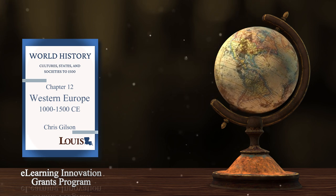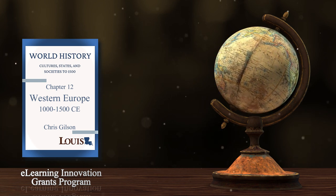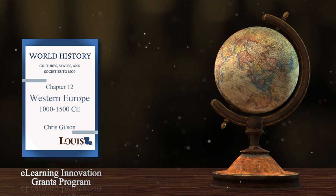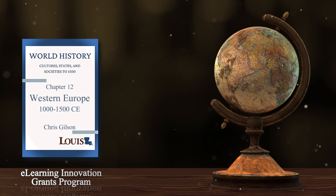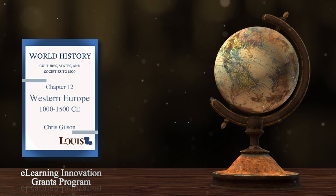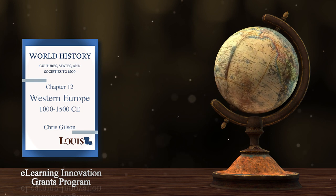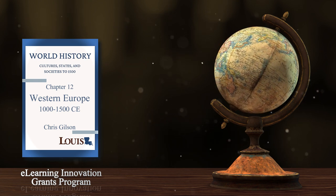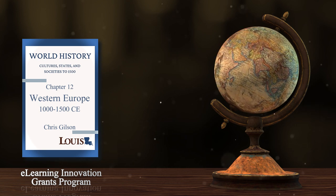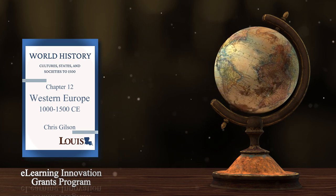Europe's population and economy grew dramatically during this period, though. In part, new tools and technology, like the iron plow, made it possible for European farmers to grow more food and support larger populations. But climate change provided an important assist. Our climate has changed many times over the last 2,000 years. At the height of the Roman Empire, Europe's climate was relatively warm and good for agriculture. After the year 1000 AD, Europe's climate grew warmer and more friendly to agriculture. This period, which lasted until about 1300 AD, is known as the medieval warm period.